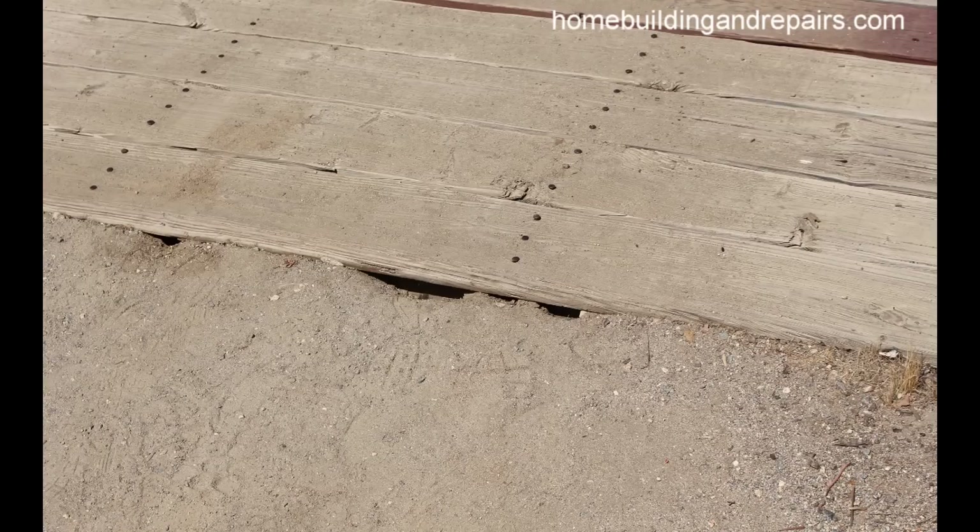Here's another one of those common problems for deck builders — nails sticking up. You hammered them down when you built the deck and now they're sticking up. Why is that happening? What's going on here?